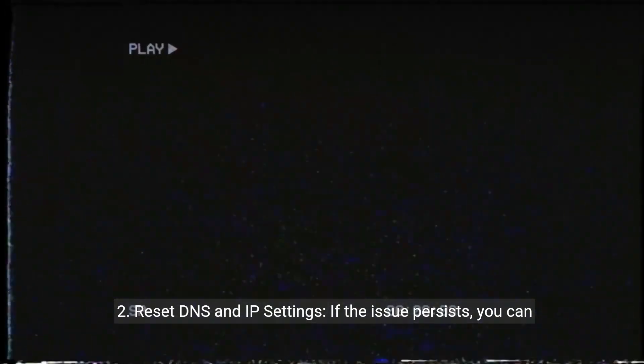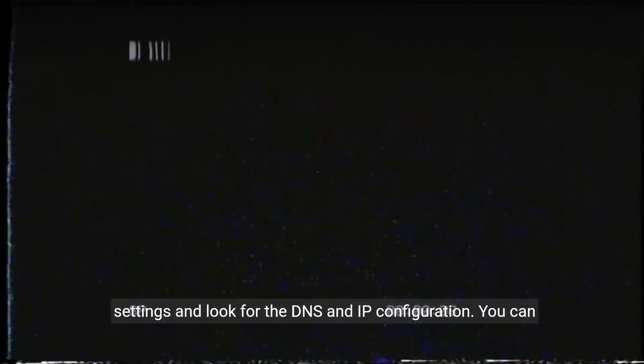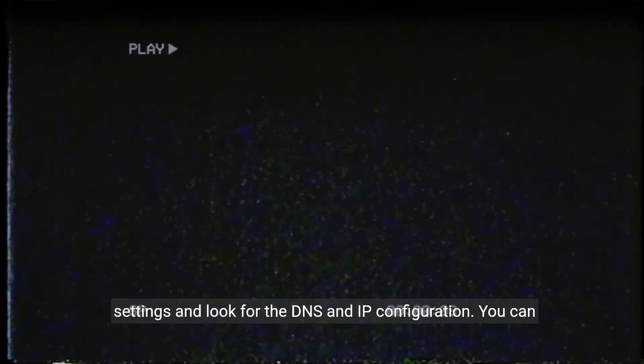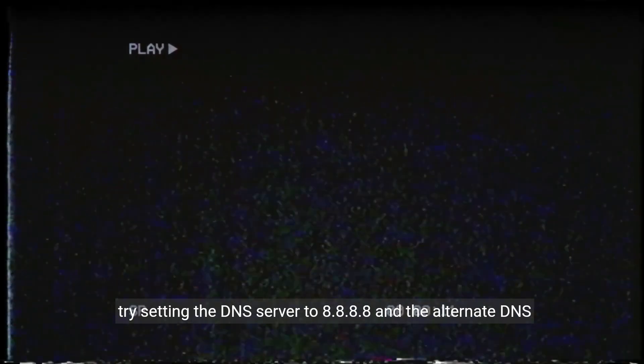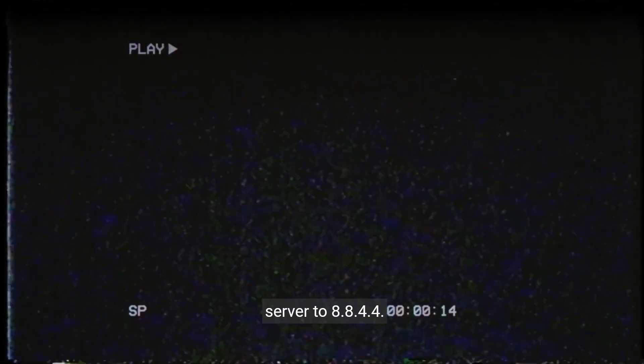Step two: Reset DNS and IP Settings. If the issue persists, you can try resetting the DNS and IP settings. Access the Network Settings and look for the DNS and IP configuration. You can try setting the DNS server to 8.8.8.8 and the alternate DNS server to 8.8.4.4.